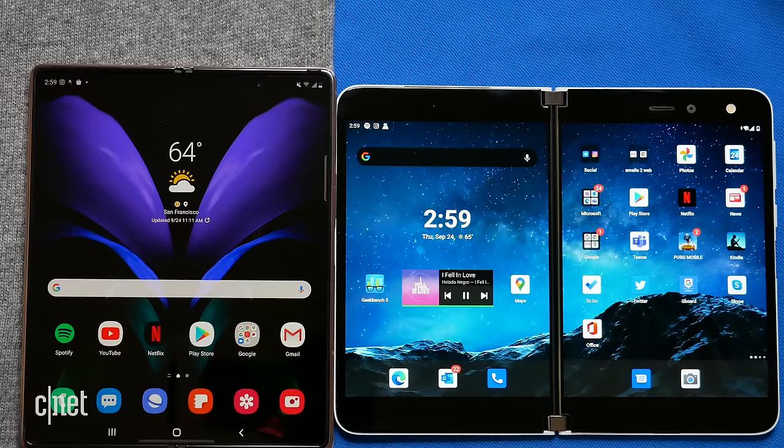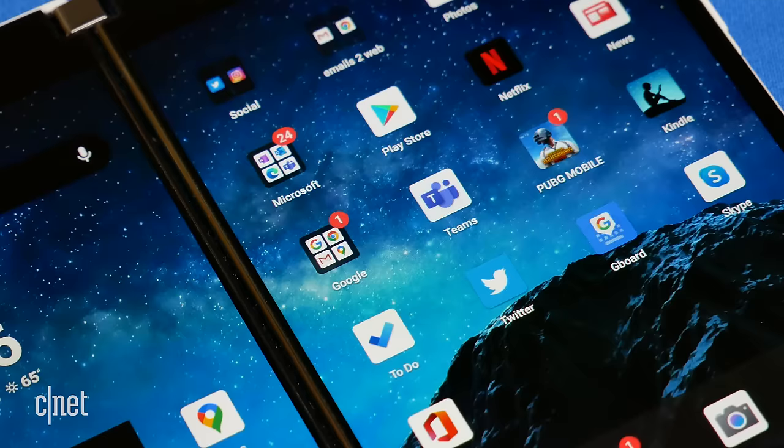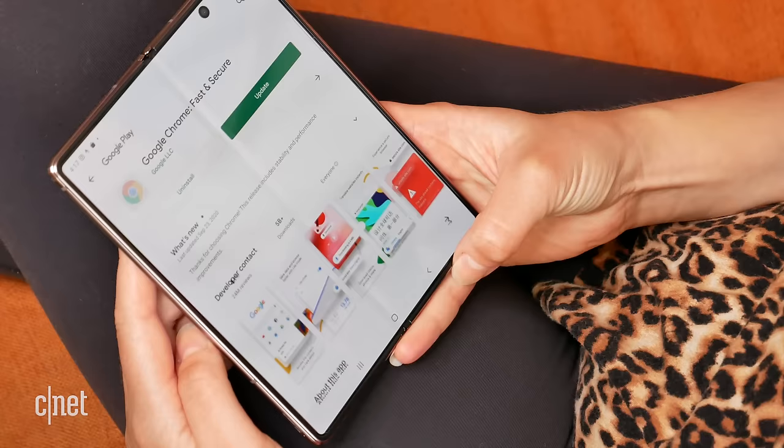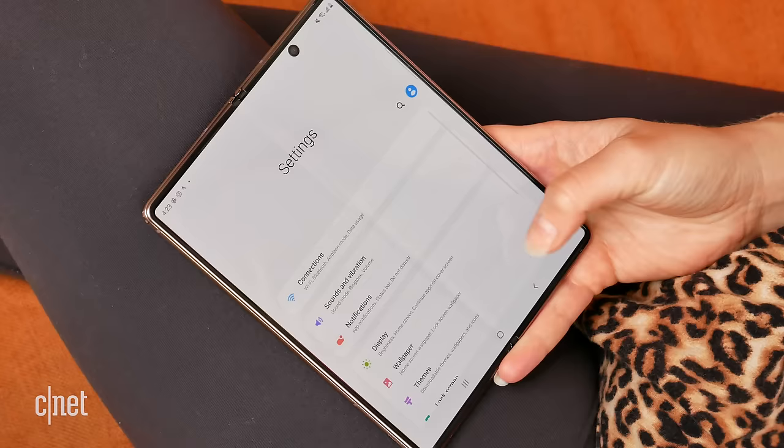The Surface Duo's speaker also sounded a little bit better to my ear, even though holding it up felt like talking into a giant tablet. Both run Android, but the launcher experience is very different. The Duo reminds me of Android back in the KitKat days — big chunky app icons, iconography that just feels very retro. Coming from a modern Android smartphone with custom launchers, I didn't like it as much. The Fold 2 runs One UI and looks pretty much like any other Samsung phone from the past few years, such as the Note20 Ultra.